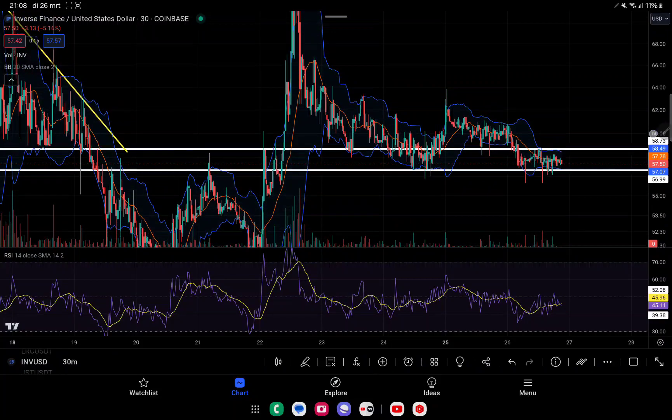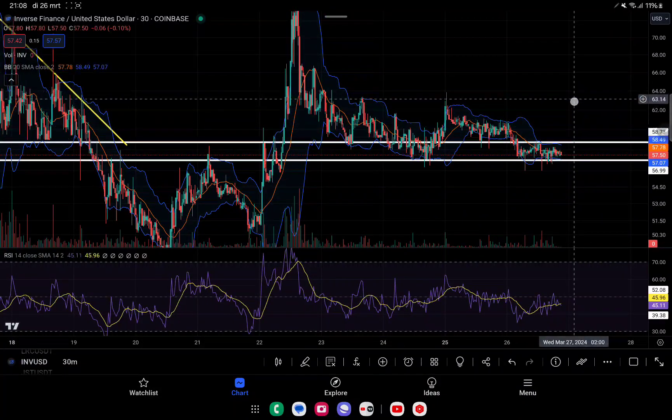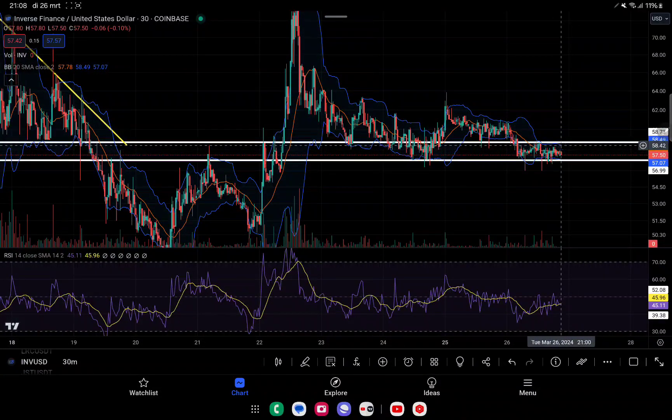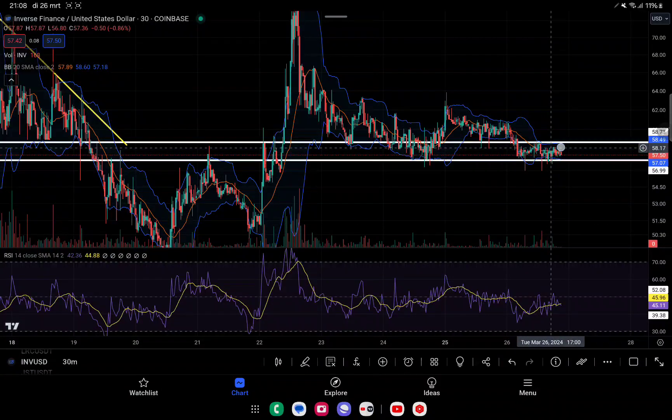What is more likely right now is that we will see a push back to the upside, and I expect this to happen in the next 12 to 24 hours. Of course, everything is related to Bitcoin - if we see any negative news about Bitcoin or spot Bitcoin ETFs showing negative net flow again, we will see a push back to the downside, which could mean a drop all the way back to 50 or even lower.